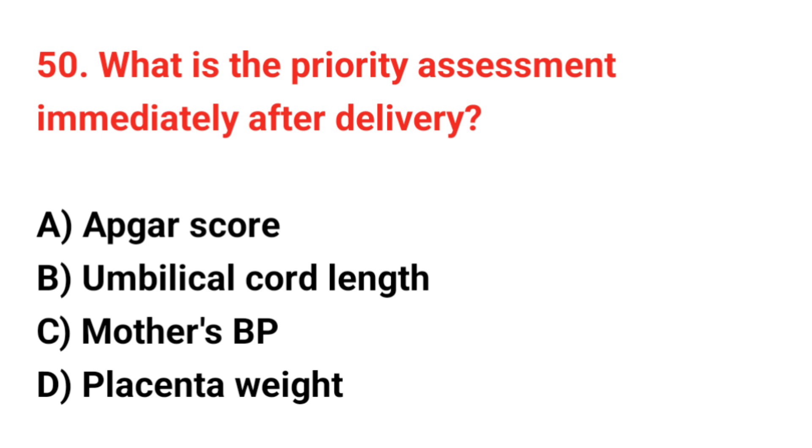Question number 50. What is the priority assessment immediately after delivery? The correct answer is A: Apgar score.